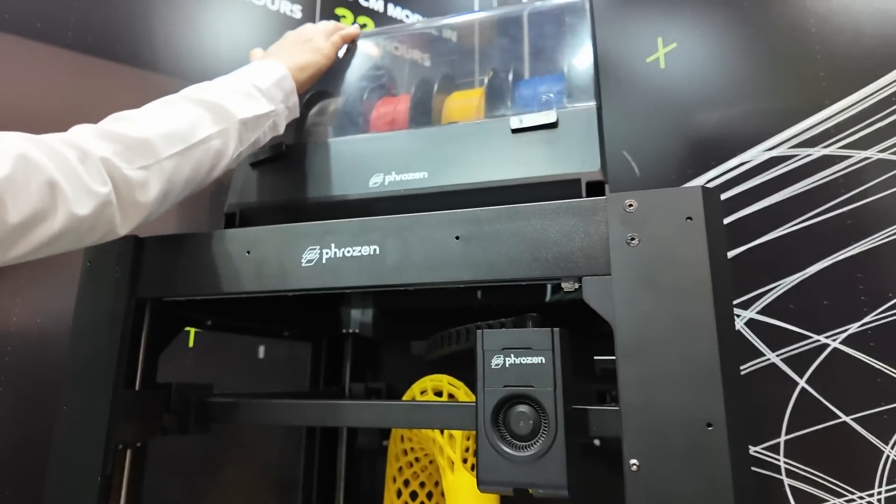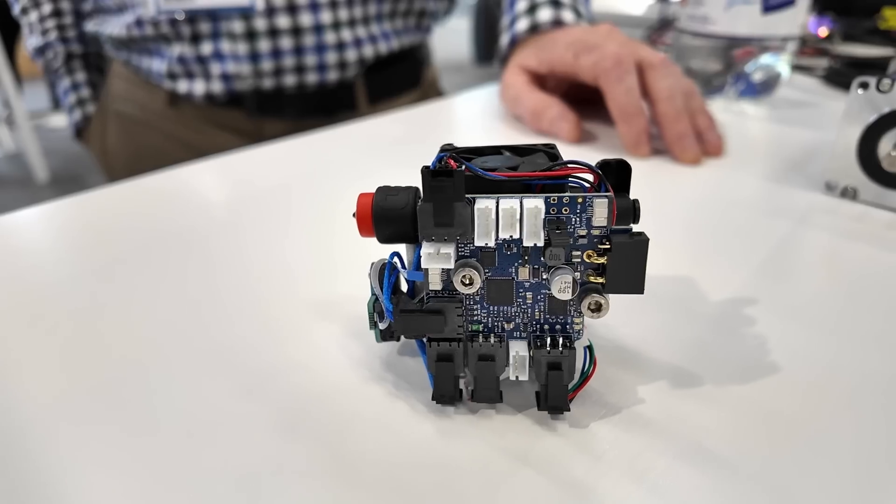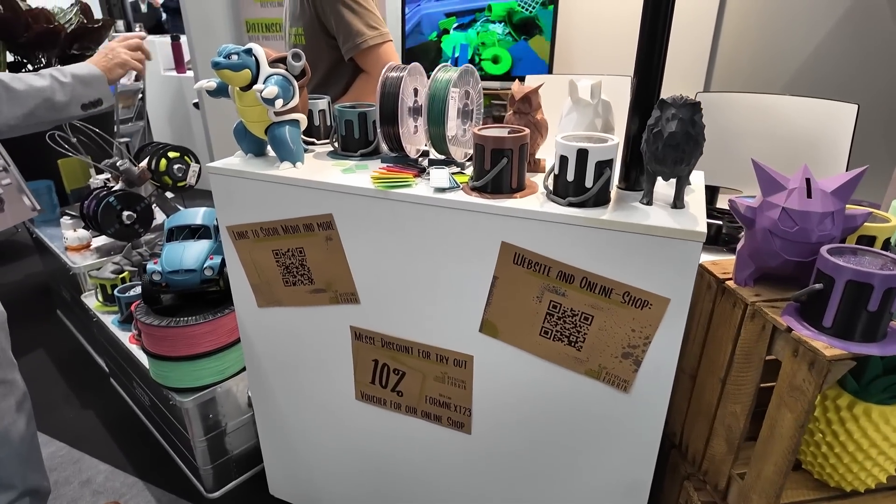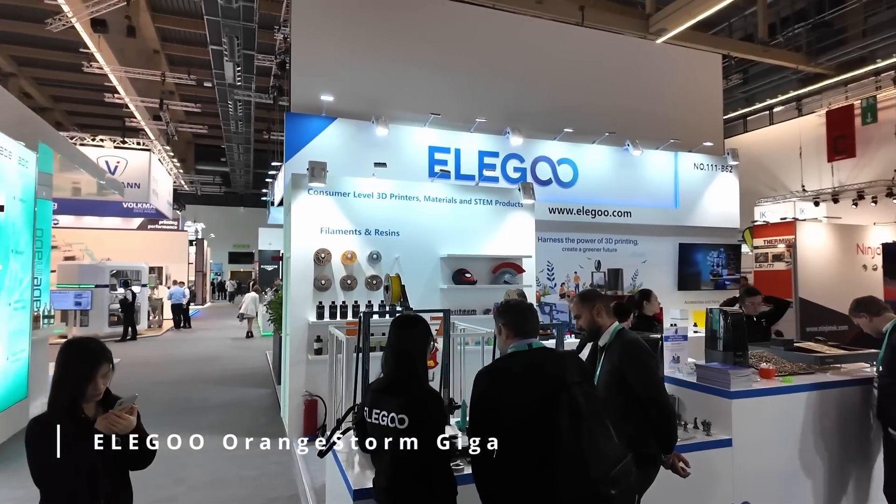Sit back and let's take a look at multi-color innovations, new printers, hardware, zebra filament, glass filament, and material recycling. So let's start with Elegoo's Orange Storm Giga.